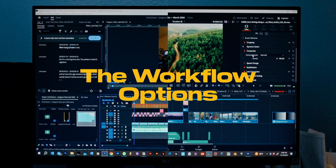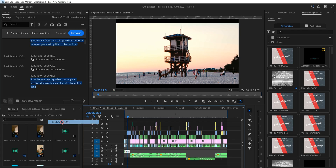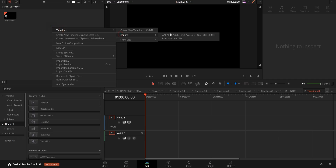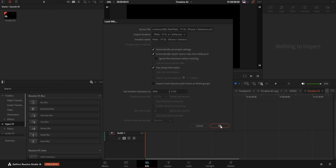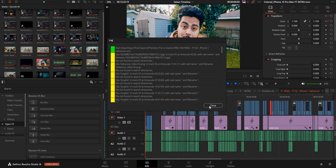Let's get into the workflow options. If you find yourself with access to both, you have a few strategies. For Option A, start with a base edit in Premiere Pro and then export an XML file to DaVinci, which maintains your clip cuts and arrangements. However, transitions and effects won't transfer over, so you might need to finalize those in DaVinci Resolve or return to Premiere Pro for a third export.